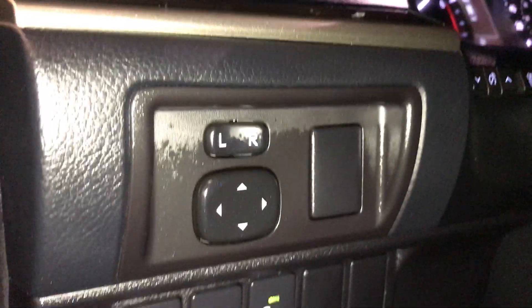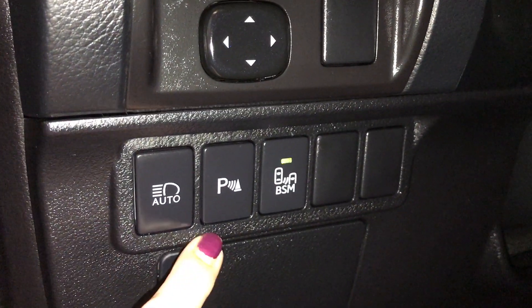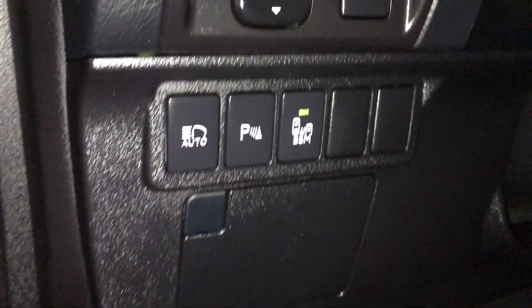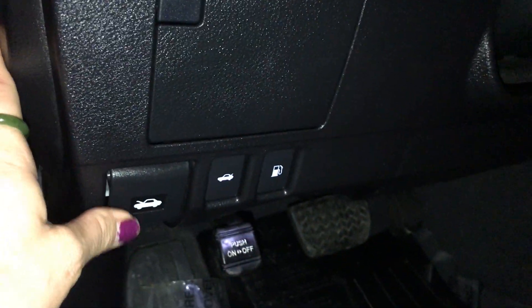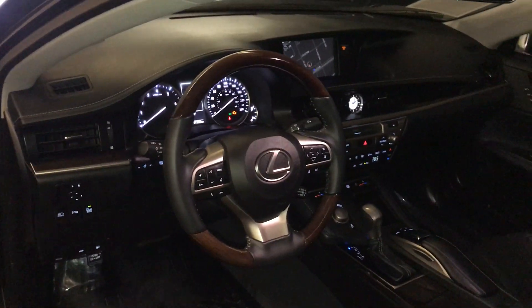Controls on your side include power mirror controls. Down below is your automatic high beam, park assist, and blind spot with rear cross traffic alert. You have a storage compartment down below. It also comes with your hood, trunk, and gas release. Comes with the power tilt and telescopic steering wheel — it's fully leather and wood wrapped.